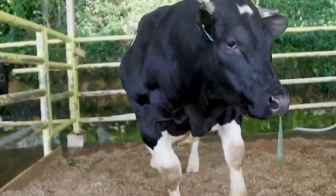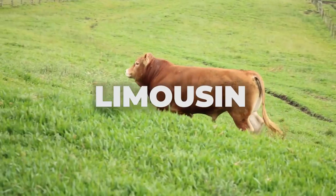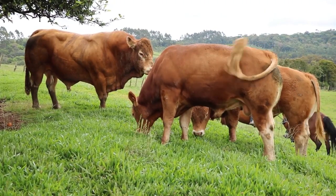The musculature is homogeneous throughout the body, from the shoulders to the rear hips.